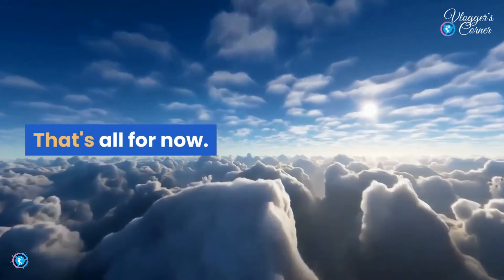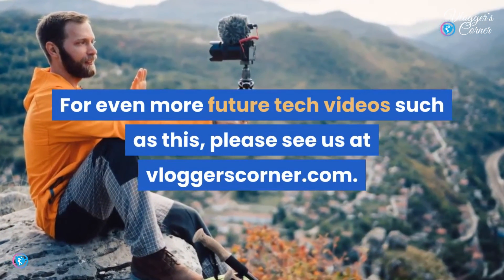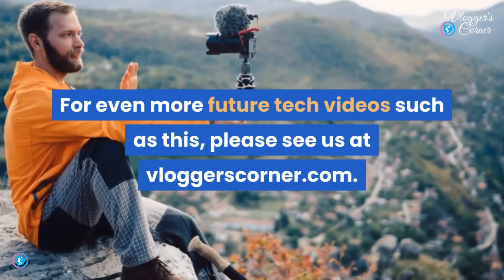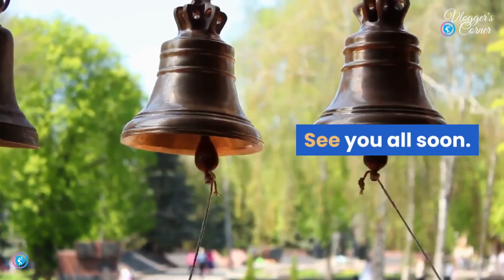That's all for now. For more future tech videos like this, please visit us at vloggerscorner.com, and don't forget to hit that bell icon. See you all soon.